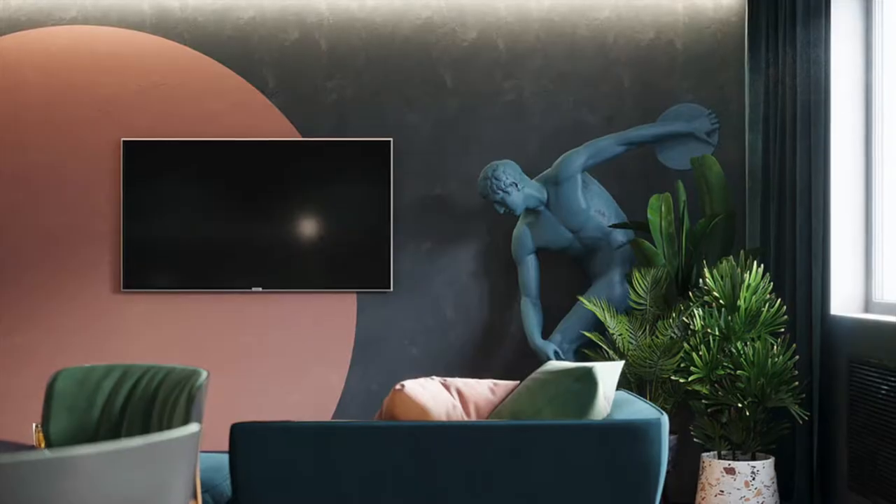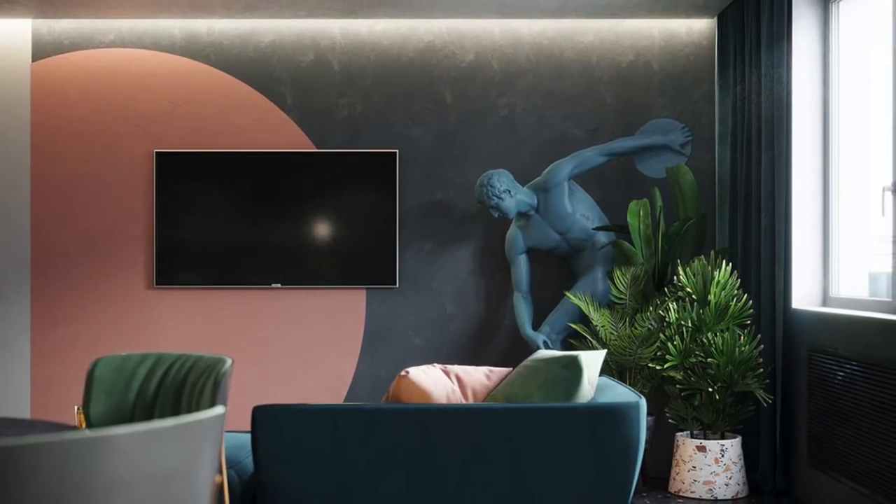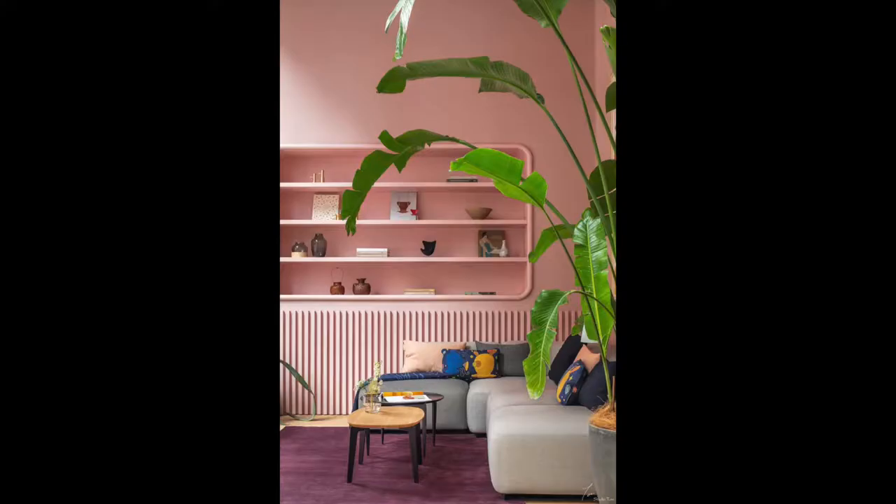Even if it is just a spot of pink like in this room, it definitely brightens things up. This room definitely gives me Caribbean island vibes, and I would love to relax here daily.